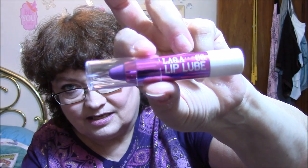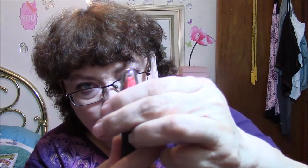The next one is a Lacqua and Company lip lube, and that's what it looks like — it's purple and it slides up and down. Next one is by Hikari and it is Mandarin. As you can see it's very orange — just way too orange for me. I do not like orange lipsticks whatsoever.